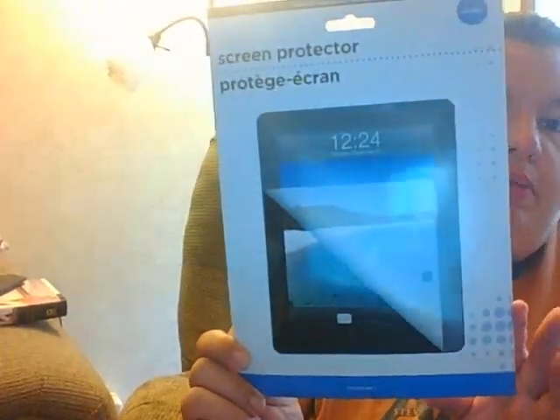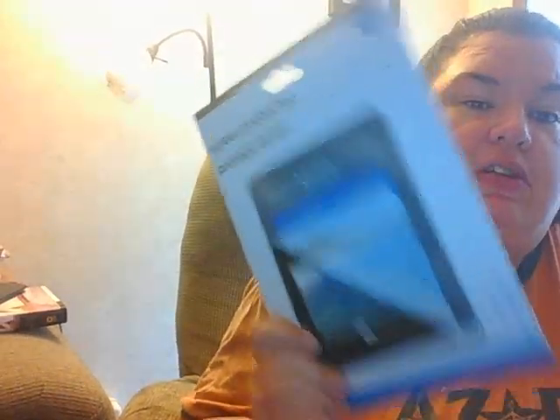I picked up a screen protector for my iPad. I bought one of these a couple months back and I do not know where I placed it, so as soon as this video is over this is going on my iPad before I lose it again.